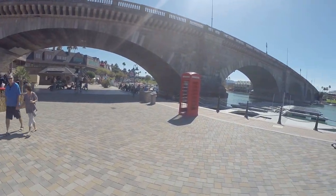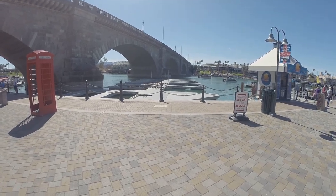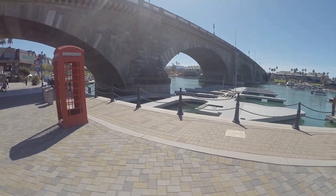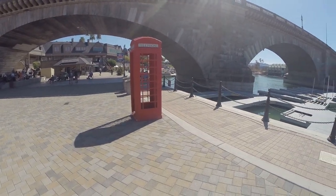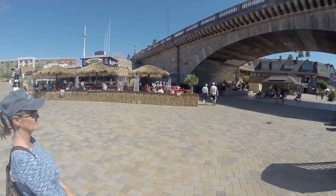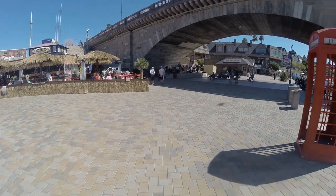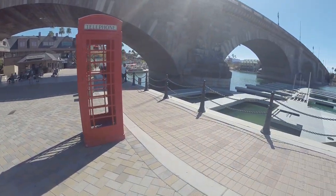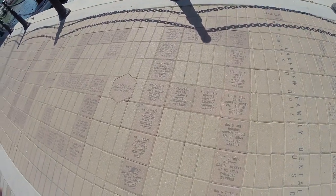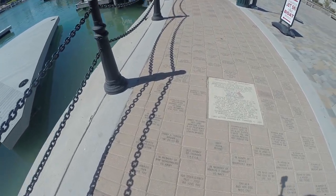Underneath the London Bridge in Havasu City — so much to do down here, so many places to go. They've got a Havasu history museum about 12 minutes from here; we might do that a different day. But this is just something else — everybody donated. That's pretty cool.